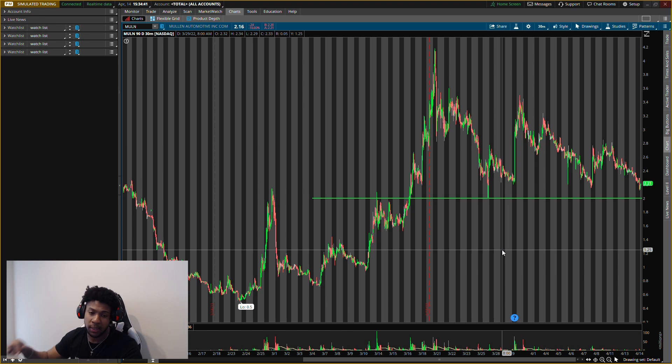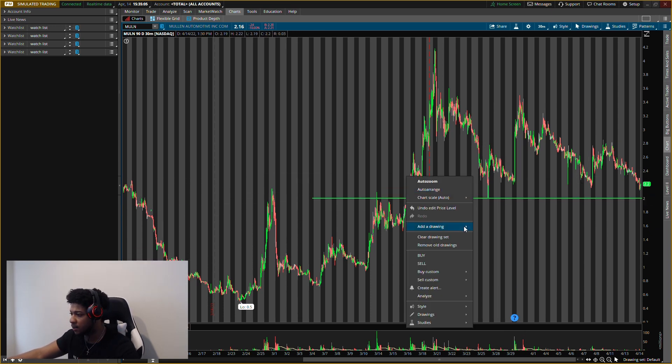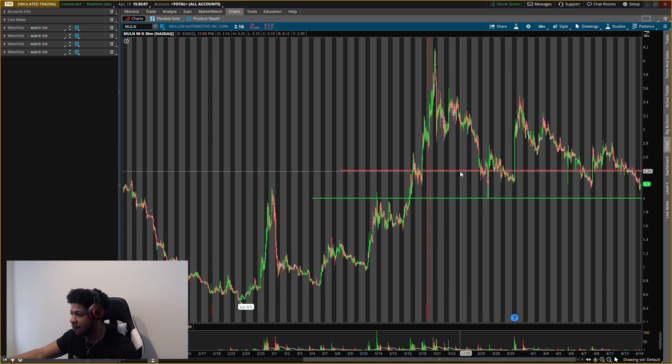Two dollars even is the level I'm looking at. We'll see how it opens on Monday. Make sure you guys join the team — first link in the description. VIP will not be open too long because I want to close it. VIP's knowledge is going to be packed with all new videos and content. My main buying level is $2.00 and where I see resistance is about $2.40.